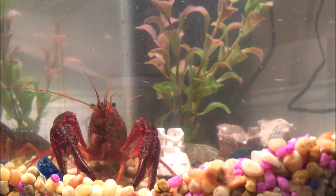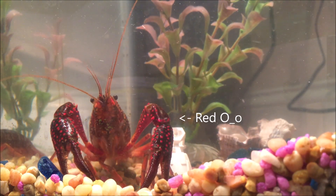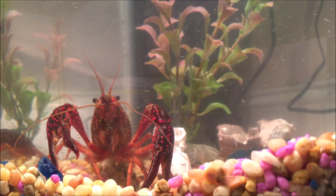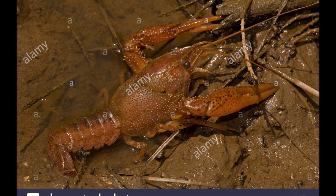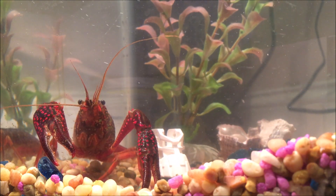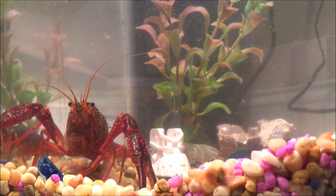Let's start with identifying a red swamp crayfish. First thing you'll notice is that they're red — surprise surprise — but they can also range to very dark red, almost blackish. Especially when they're underwater in river water, they look more brown than red. You really have to take them out or put them in clear tank water to see that they're red.